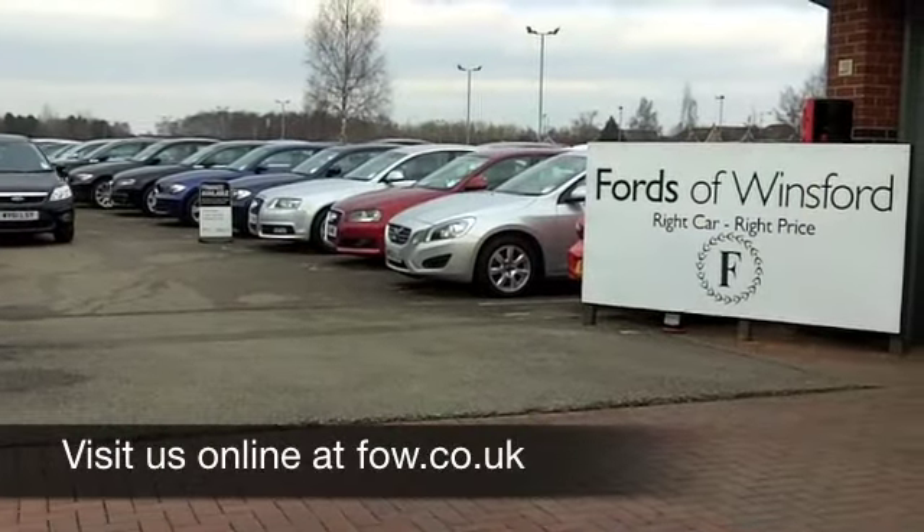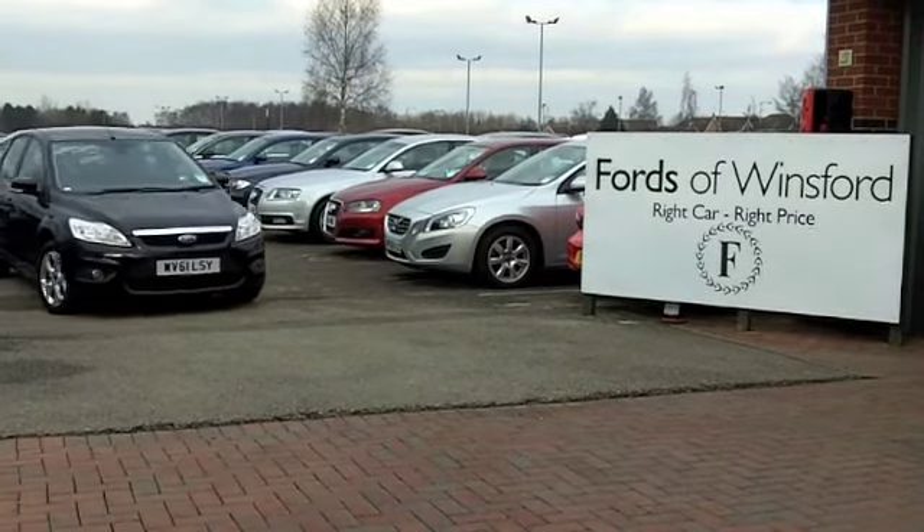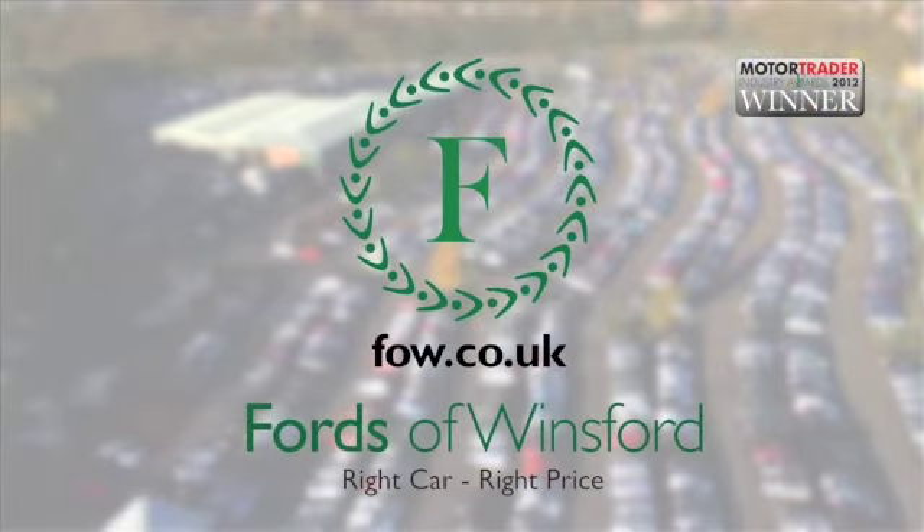If you have a car that you would like to part exchange, or if you need finance, no problem — we are the no-problem car supermarket. Come and discover this car and 1,400 others as well, with no obligation, at Fords of Wigan.